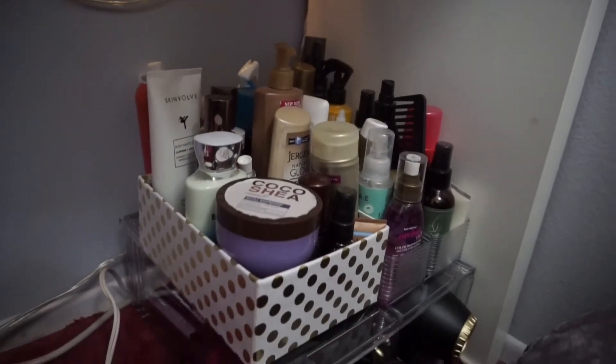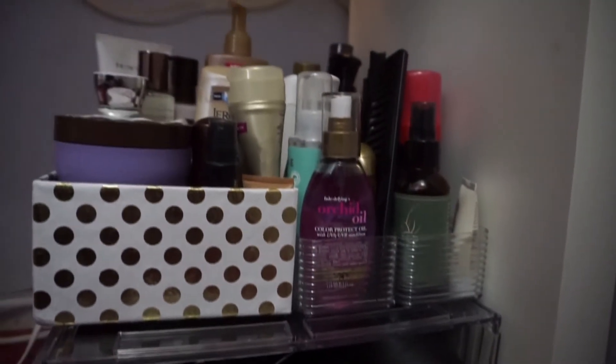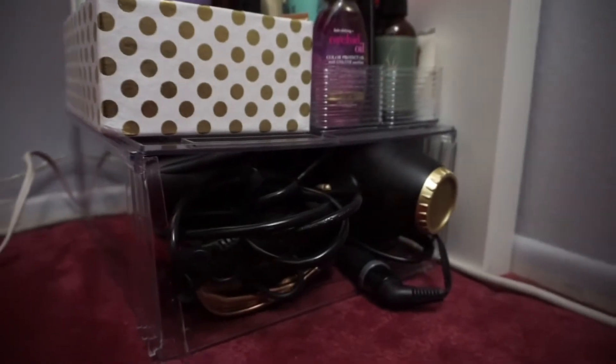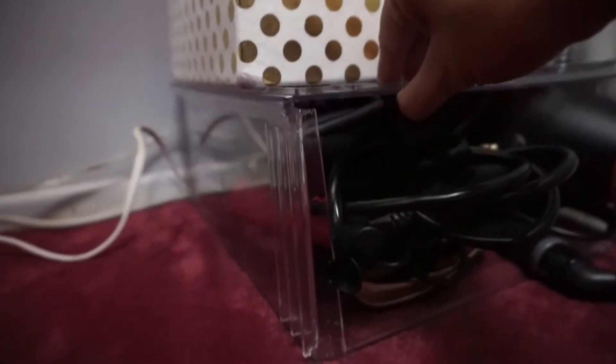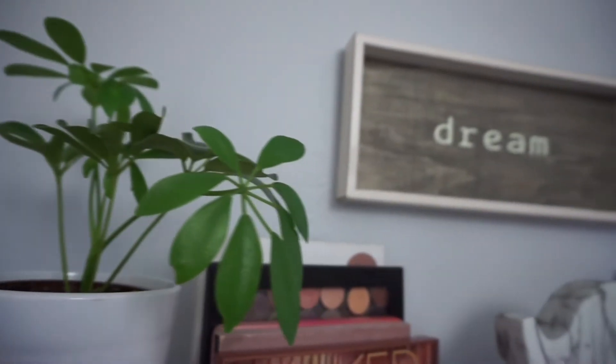Right next to the drawers is my Hello Kitty trash can, and beside that are all of my hair care products and lotions. Right underneath that is another container from The Container Store — this one is nice because it's wide and the top is removable. I just place a lot of my heat tools in there.